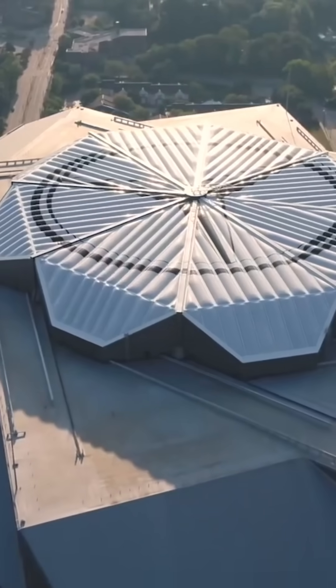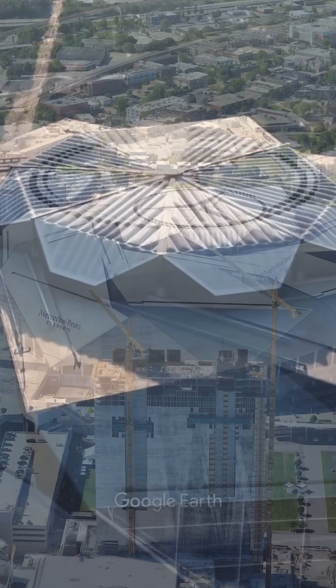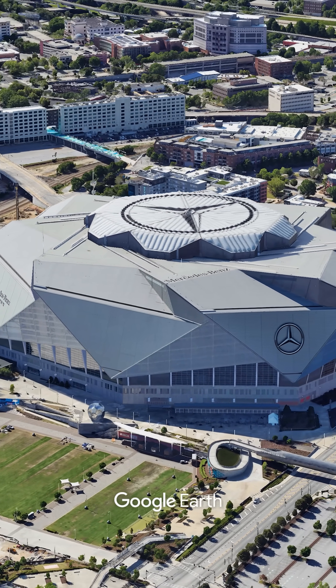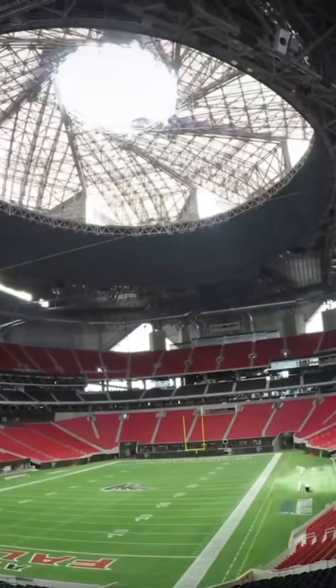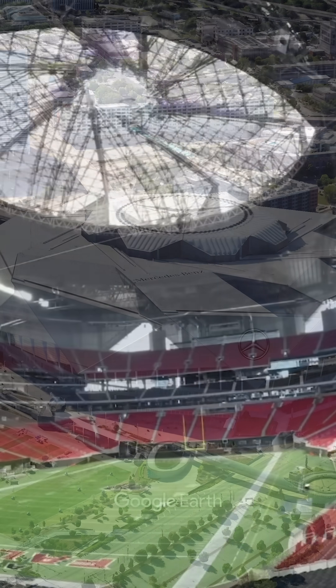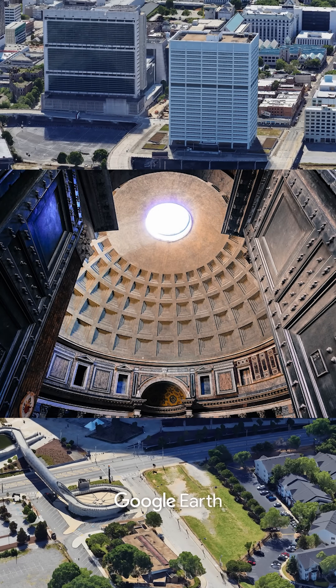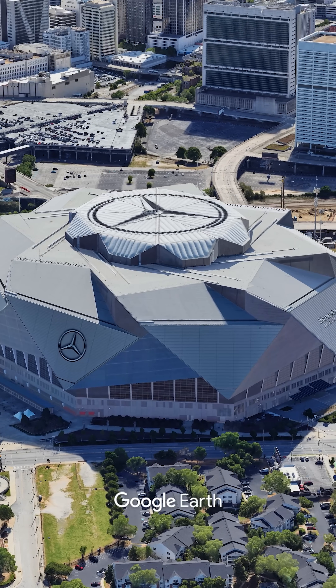The Mercedes-Benz Stadium roof is a giant camera lens you can't look away from, but that's not its biggest secret. You've probably seen the dome's eight massive petals open and close like a flower in a time-lapse, inspired by the ancient Roman Pantheon. But that's just the spectacle.